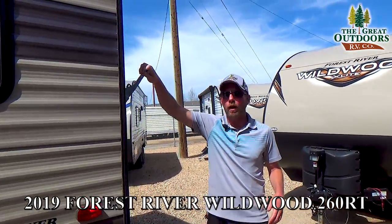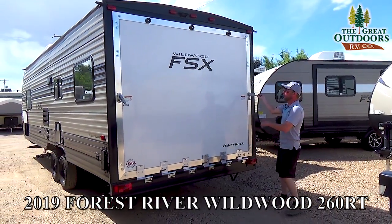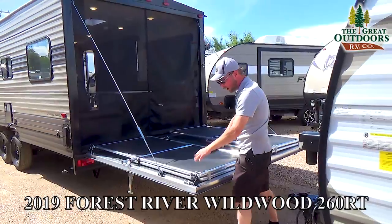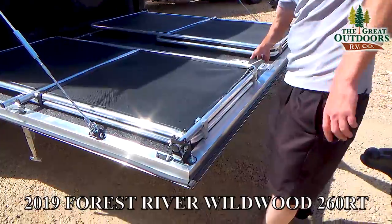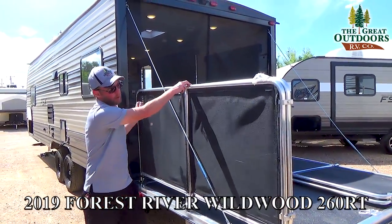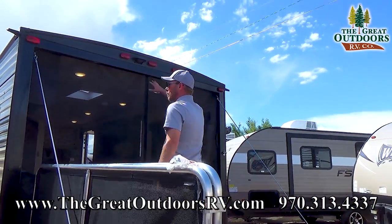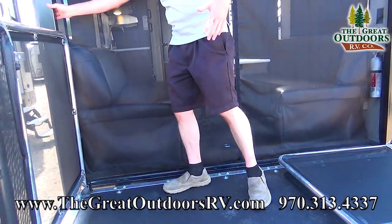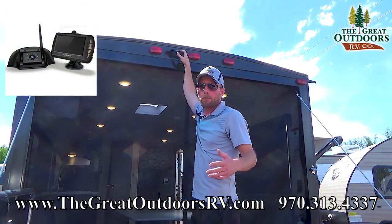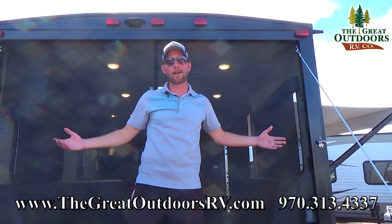One of the coolest parts on any toy hauler is the party deck. Most only offer this on big wide-body units, but Wildwood does it here. You lay the ramp down and it sets up as a deck — pull a couple of cotter pins, fold up the sides, and you've got a really nice party deck for you and your guests. Wildwood also gives you a screen that velcros to the walls so you can keep bugs out, with a zipper in the center to traverse in and out. There's also pre-wiring for a backup or observation camera. And there's a bottle opener right on the party deck — because camping isn't quite the same without a cold beverage.